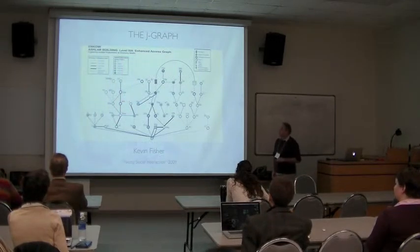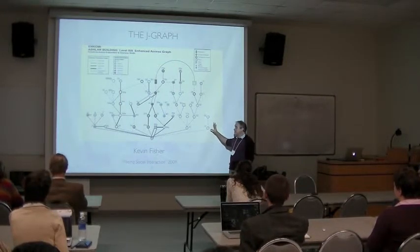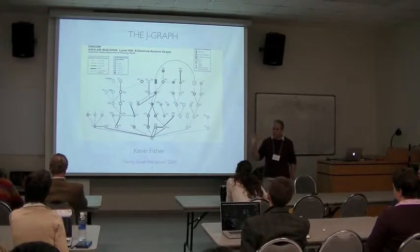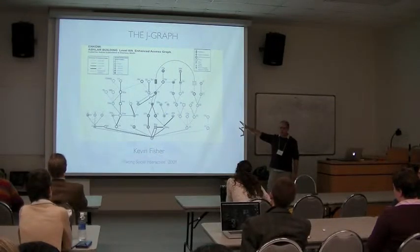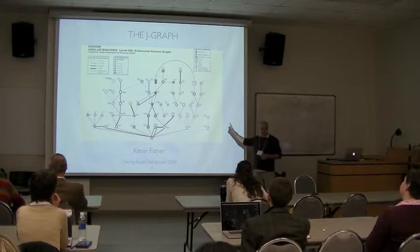Kevin Fisher has also used space syntax to great effect in analyzing palaces on Cyprus. He's taken space syntax and built into edges and labels and markers a much richer set of information than you get from the traditional J-graph. One of the key steps forward from traditional space syntax is something like this: using the J-graph to line up things like elaboration of doorway entrances. So it's not just the fact of the edge, but its elaboration that becomes important to analyzing how space works. And to me, that was really, really important.